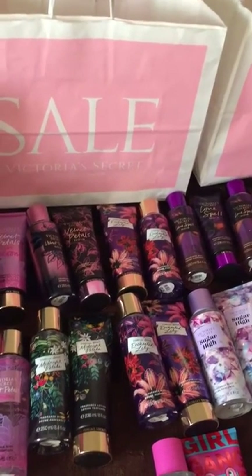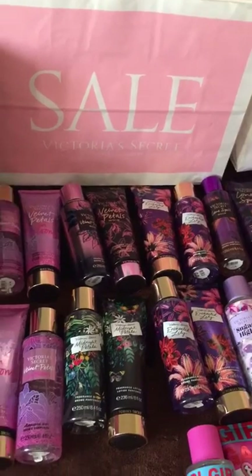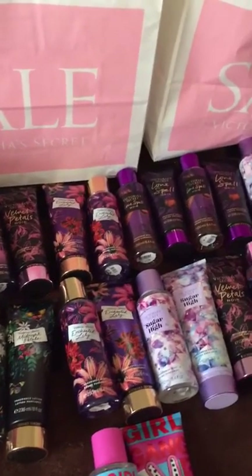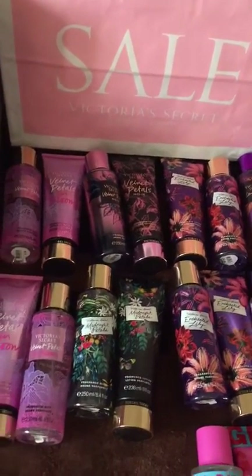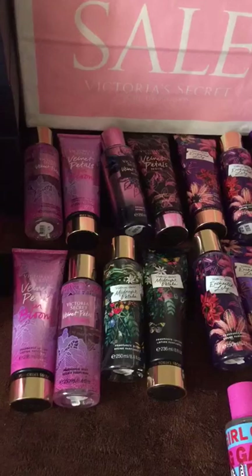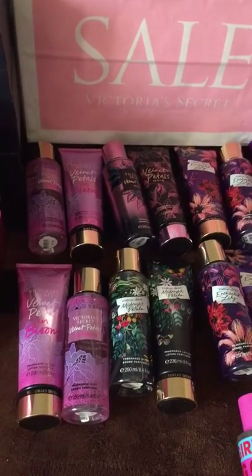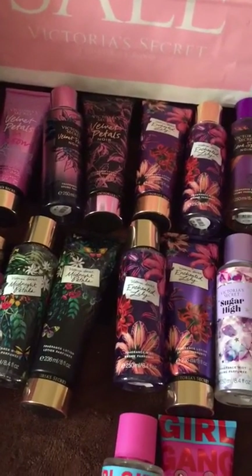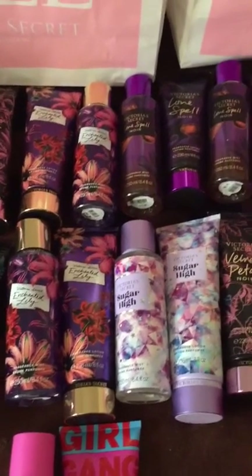Hi everyone, thank you for tuning back to the channel. I hope that everyone had a Merry Christmas and a Happy New Year. I am here bringing you a Victoria's Secret haul — this is what I got yesterday, January 1st, at the semi-annual sale. I have a lot of body mists and lotions, and this is what I have.